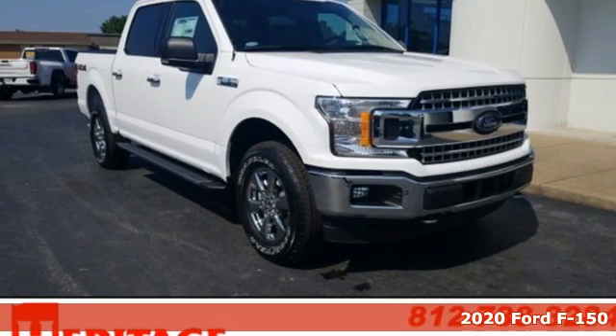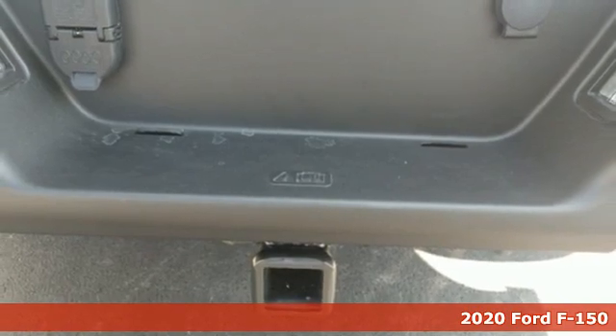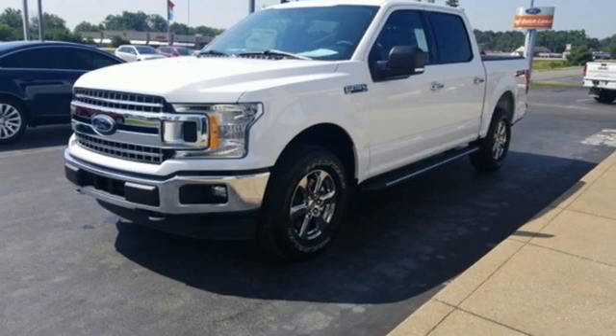It's a new 2020 Ford F-150. This truck was built to tough it out and tested to make sure it's up to every challenge. It's equipped for all your driving needs and wants.